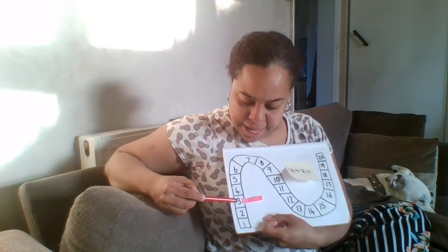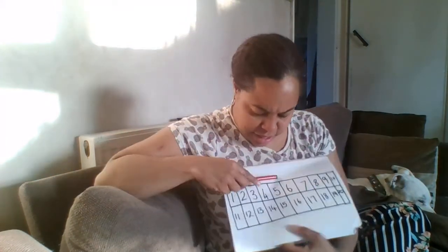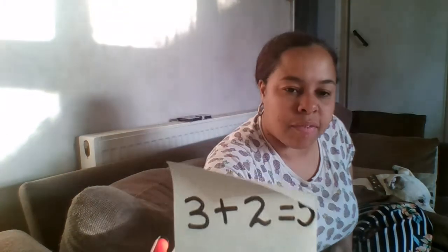This time I'm adding two more, so I'm going to do two jumps: one, two. It's number five again! I just want to check that. Let's check it: three plus two — one, two — it's five again. So my answer is five. You can write the number five. Well done!